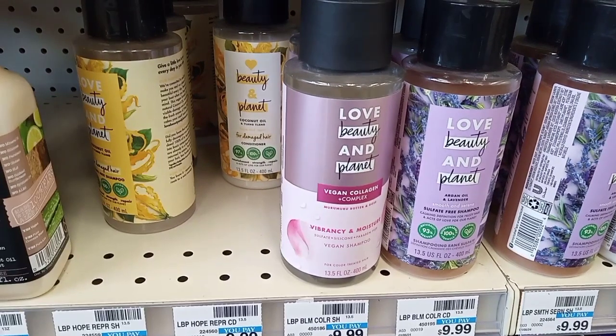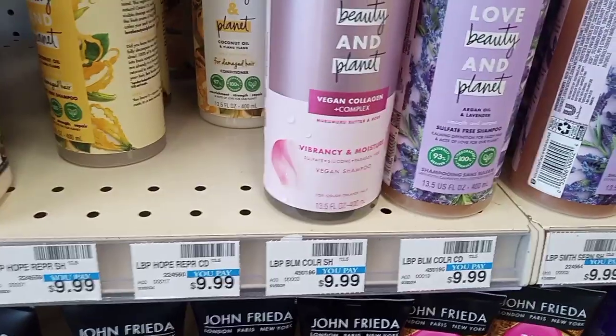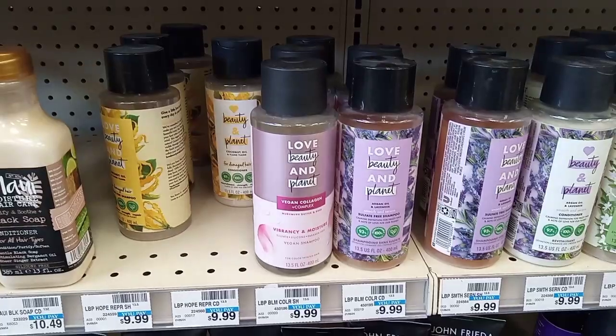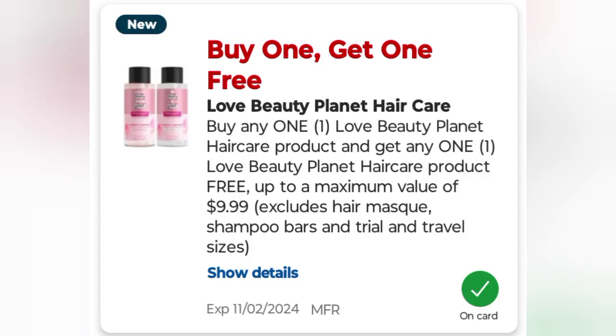The first deal is, in my opinion, the best deal of the week. The Love Beauty and Planet products are $9.99 each, on promotion for buy one get one free, so picking up two equals $9.99. We're going to use a buy one get one free digital coupon that takes off the other $9.99, leaving me to pay $0.70. No extra bucks, but a good deal.